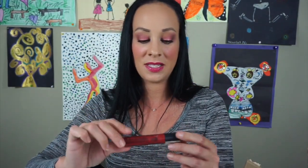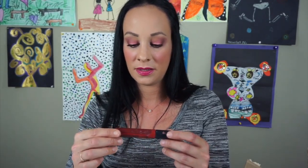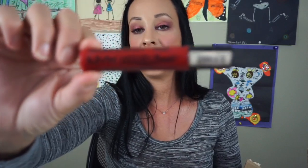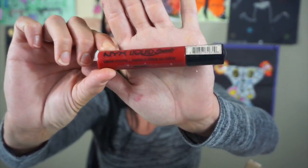The next thing is this NYX Liquid Suede Lipstick in the color Kitten Heels. This is so old — I've had this for years. This was probably one of my first red shades that I ever got. It kind of pains me to get rid of it because I loved this so much, but it's definitely going into the pile I don't need anymore.